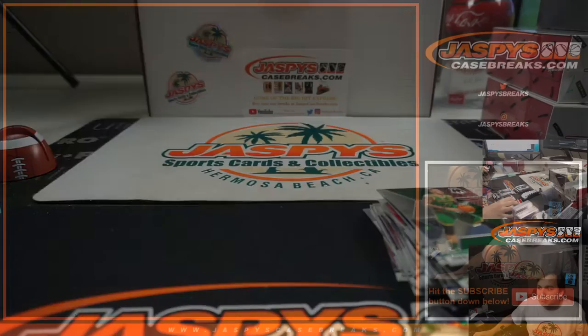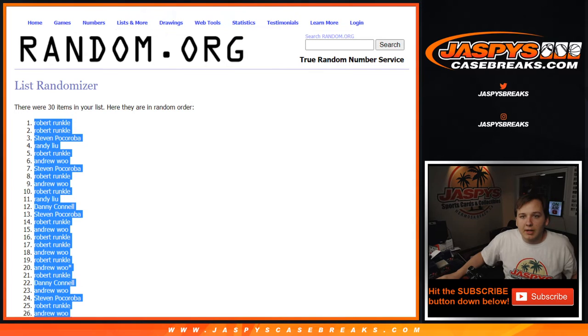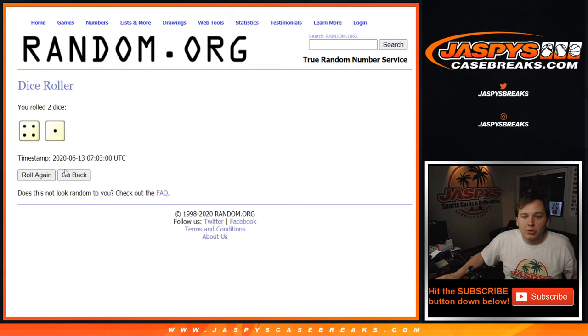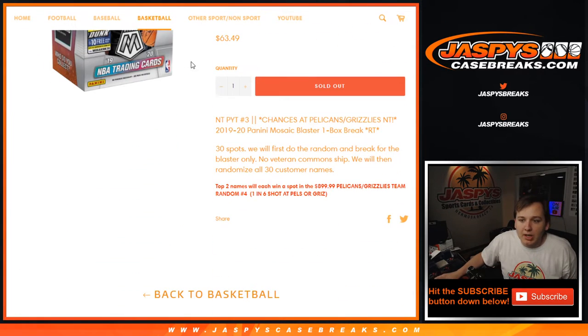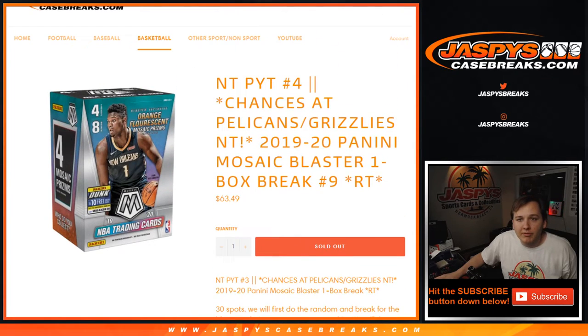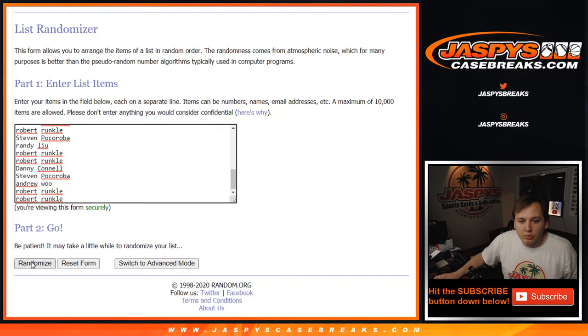Let's do the moment you've all been waiting for. All 30 customer names in. We're going to randomize it after seven times — lucky number seven. The top two names each going to win a spot in the Grizzlies Pelicans team random for break four. Seven times, top two, each one gets a spot.